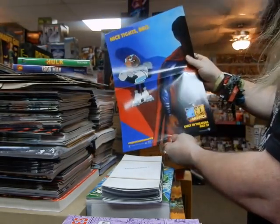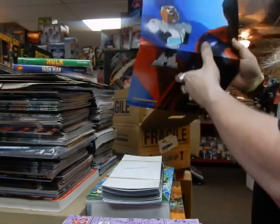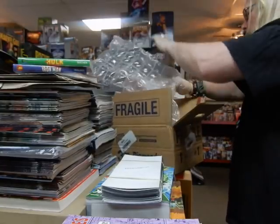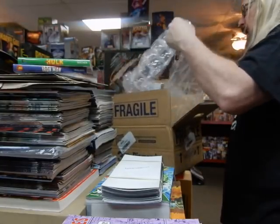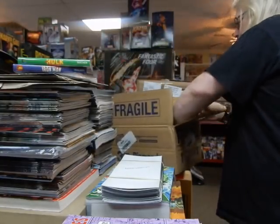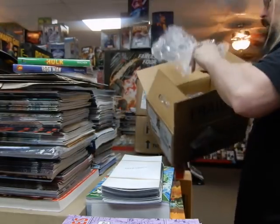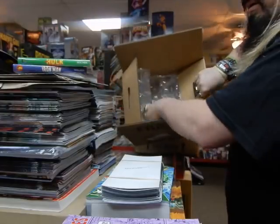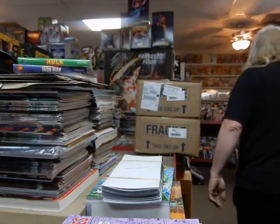There's a Teen Titans Go at the Movies poster — I'm going to try to find somewhere to put that up. Let's get this box out of the way and crack open the next box. I try to recycle the boxes and certainly recycle the bubble wrap inside.